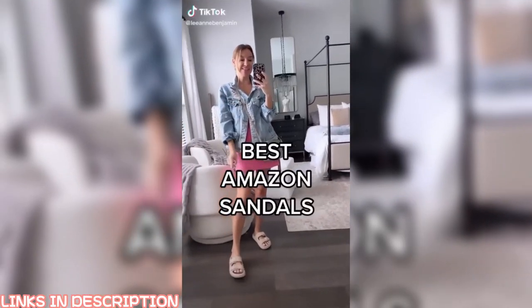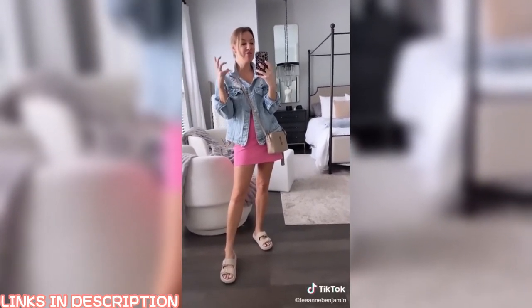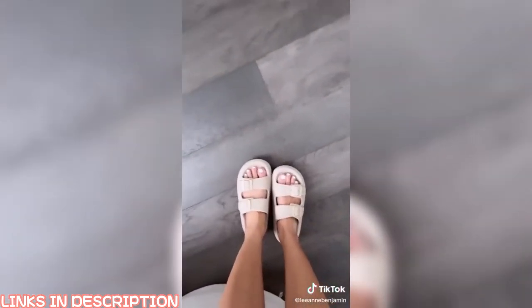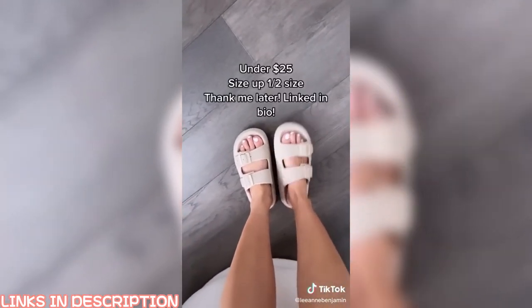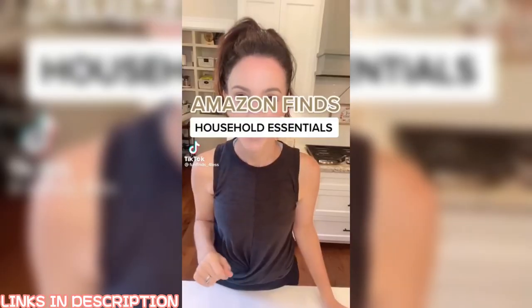Amazon fashion must-have: these sandals may look silly at first, but they're basically the best things ever — like a rubber Birkenstock. They're under $25 on Amazon. I sized up a half size and got the khaki color. There are so many fun finds and great deals — follow me, I post fun deals every single day.